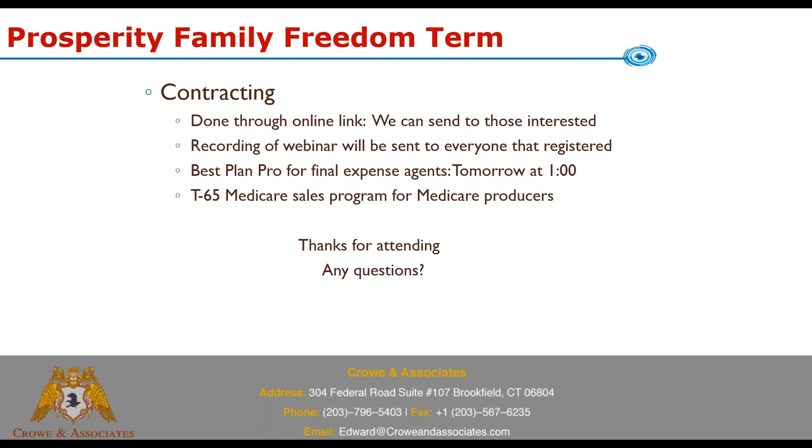Contracting is done online. We can send you a link for our multi-carrier contracting system where you choose Prosperity and submit it online. We record all webinars and anyone who registered will receive the recording.